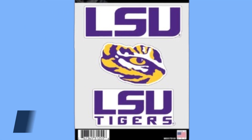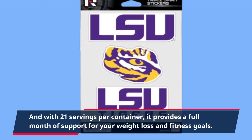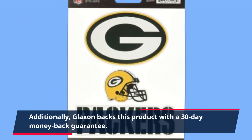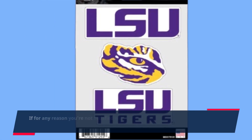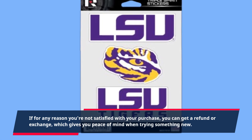And with 21 servings per container, it provides a full month of support for your weight loss and fitness goals. Additionally, Glaxon backs this product with a 30-day money-back guarantee. If for any reason you're not satisfied with your purchase, you can get a refund or exchange, which gives you peace of mind when trying something new.